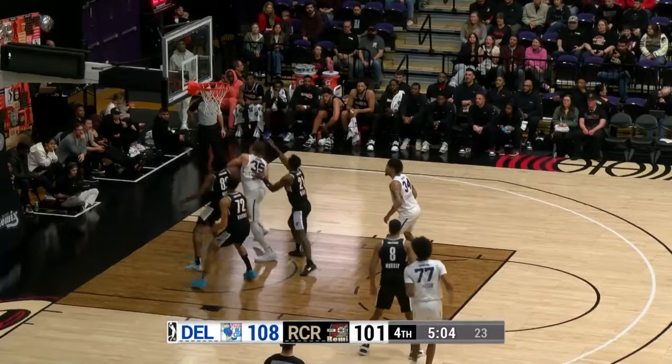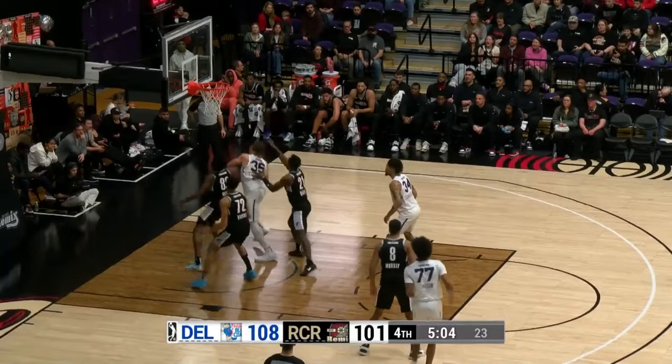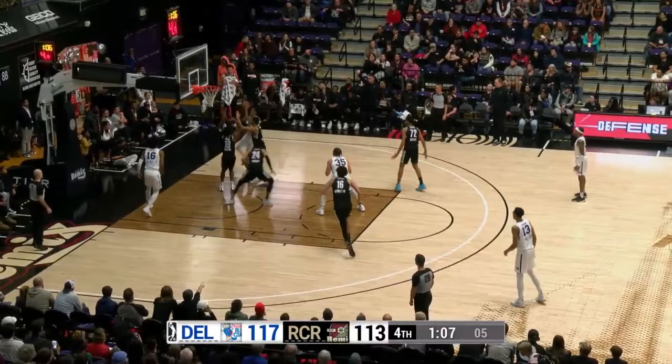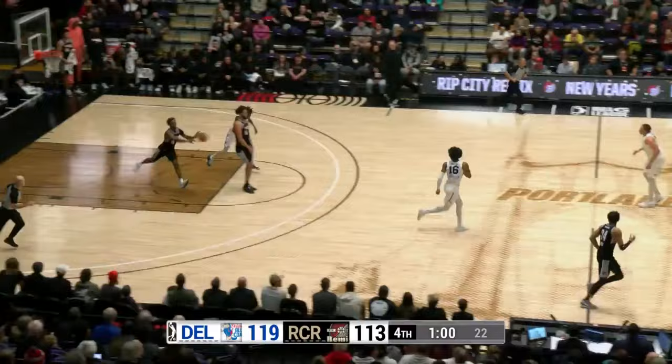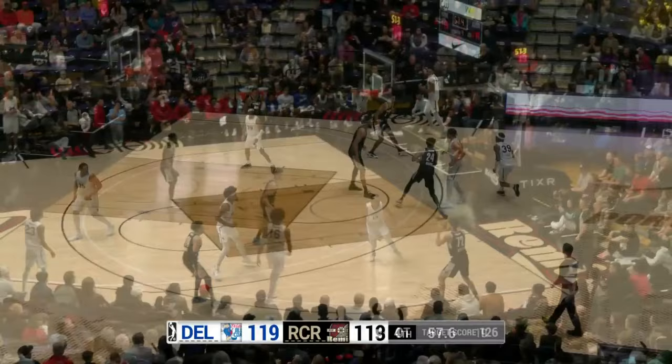Cumberland is two of three from the line. Missed it. Lofton Jr. offensive rebound, putback in and one. Have not led for much of this contest. Smith floater tipped in by guess who? Kenny Lofton Jr. with his 27th and 28th points of the game.